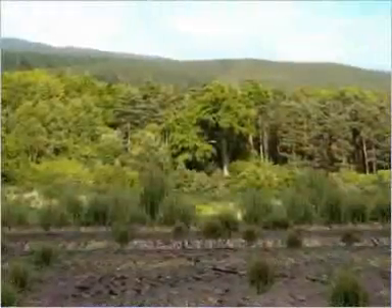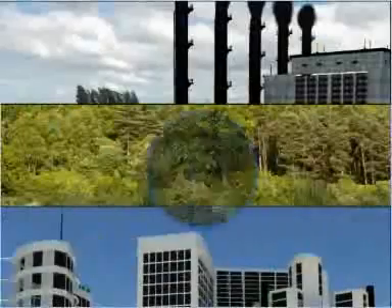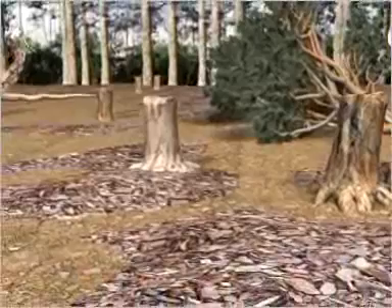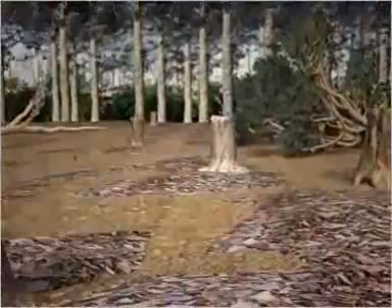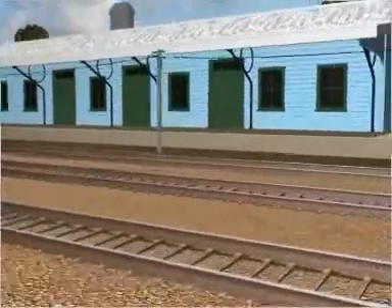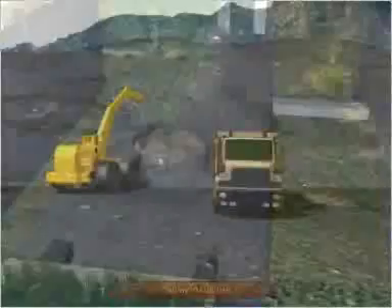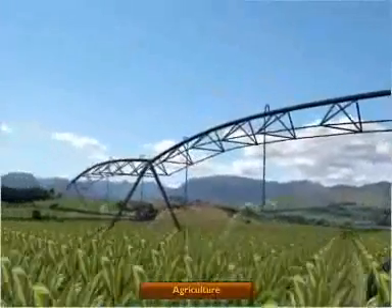The destruction of forests for industrial, agricultural, and urban development by humans has inflicted great damage on our forests and wildlife. Mankind has transformed nature into a resource by obtaining directly or indirectly various products such as wood, rubber, medicine, food, and fodder. During the colonial period, expansion of railways, commercial and scientific forestry, mining activities, and agriculture have contributed to the depletion of flora and fauna.